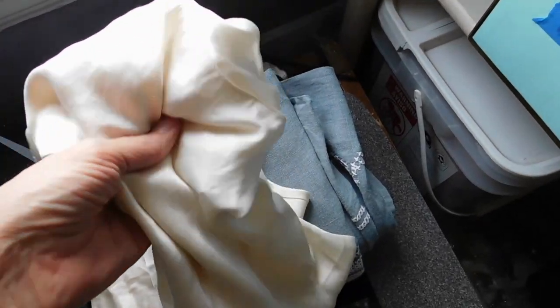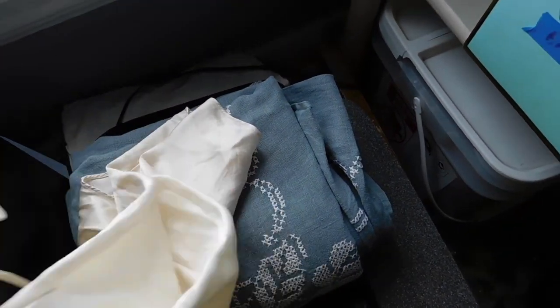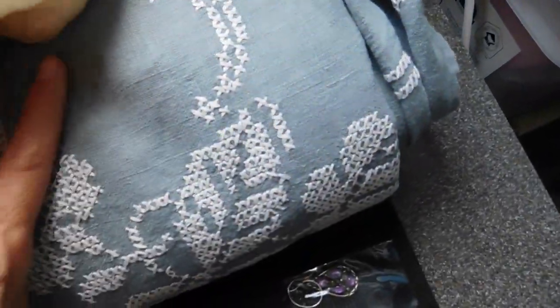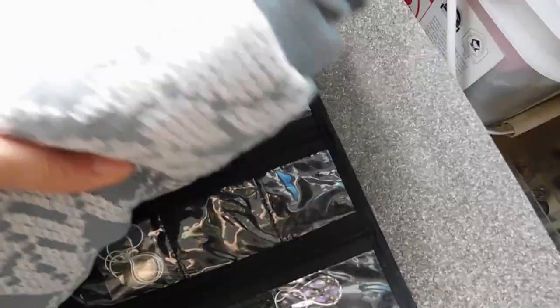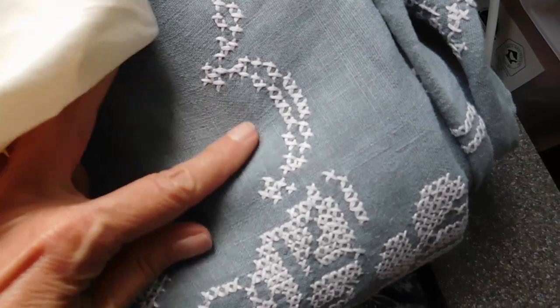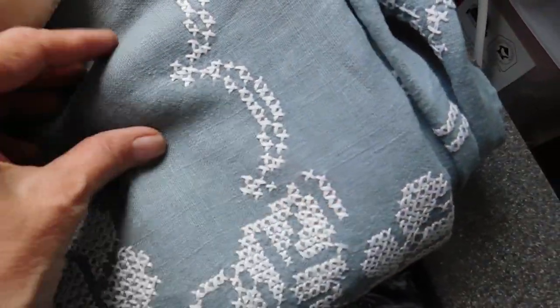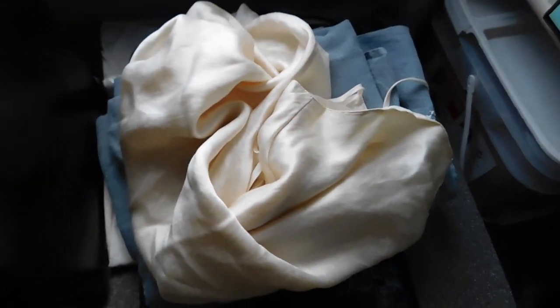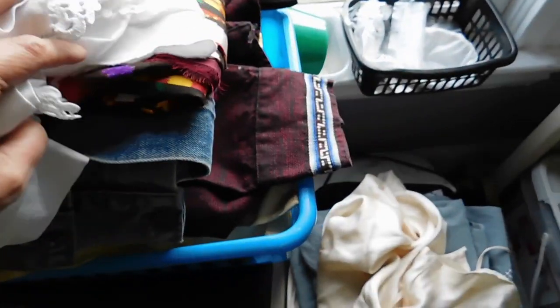I did get this silk Valerie Stevens slip listed, and this really cool tablecloth — a really big cross stitch. You just hardly ever see them that are not white. It's a kind of gray-green color, interesting color. It's a great big tablecloth too. I've gotten those two listed, and this is the pile that I've gotten pressed and photographed and ready to list.